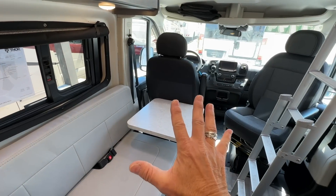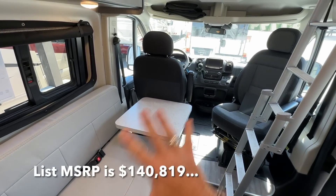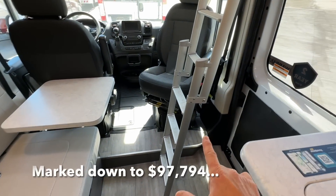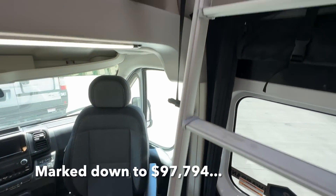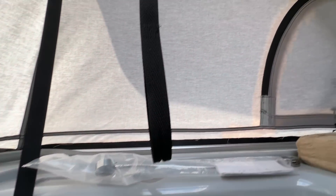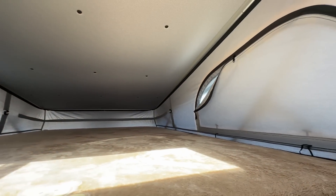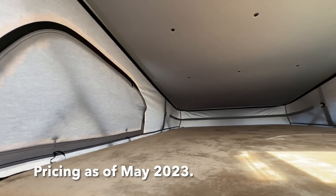Let me show you the front great room — great because it has a lot of space and functionality. This is the ladder to access the pop top, which is up here. You can sleep a couple people pretty easily. If you've got some grandkids or some kids, this is a great place to park them. You have a huge skylight.